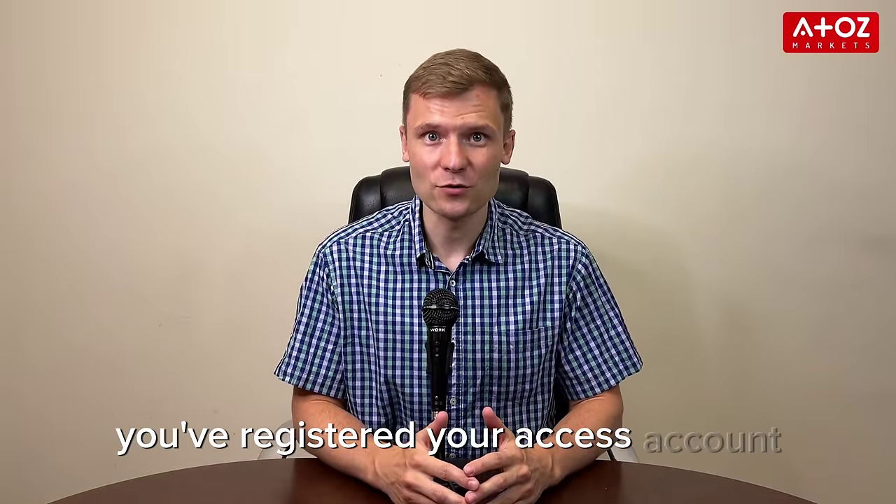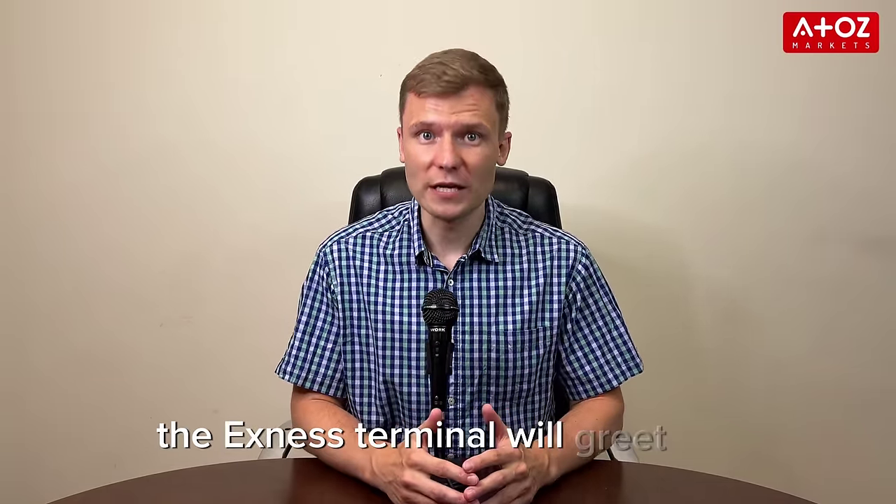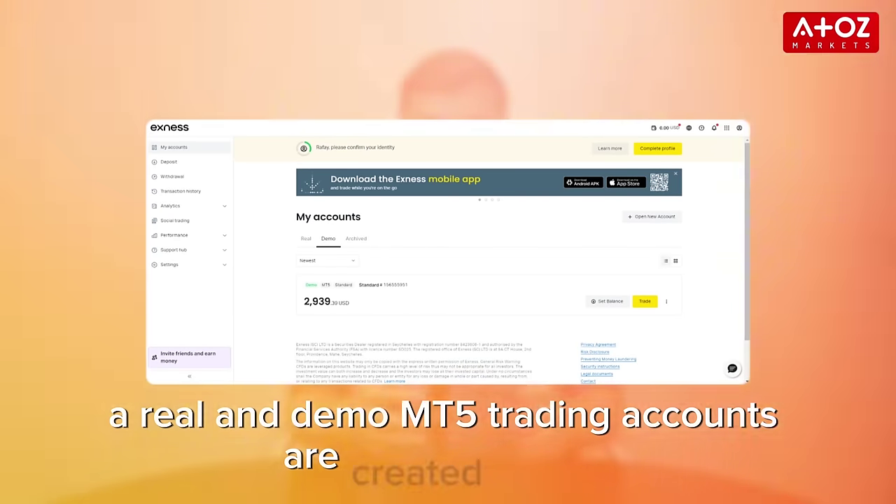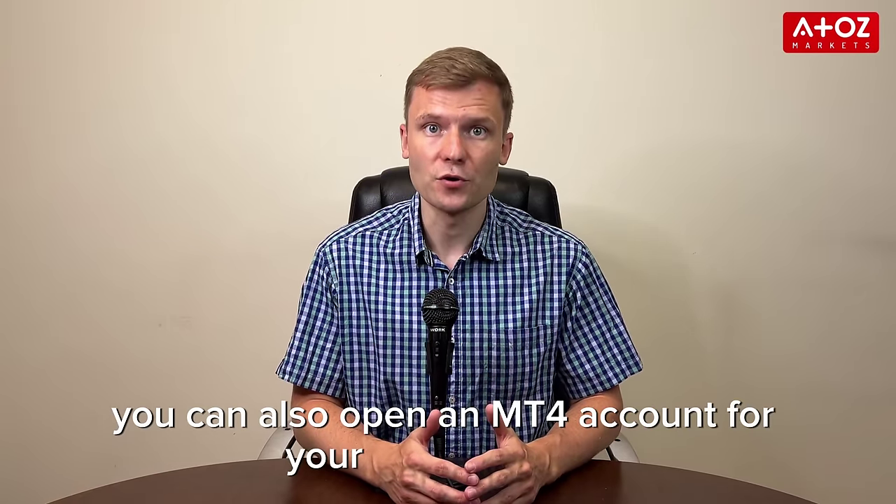Congratulations! You've registered your Exynos account. The Exynos terminal will greet you. By default, a real and demo MT4 trading accounts are created for you. You can also open an MT4 account from your personal area.